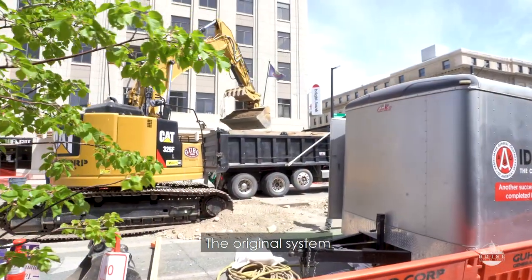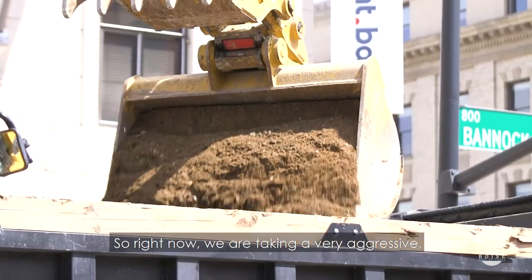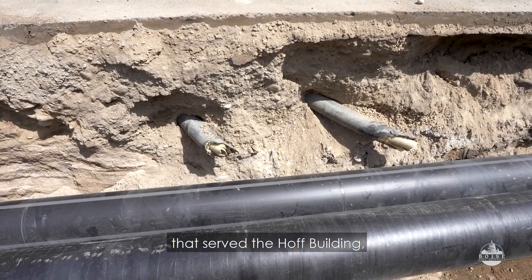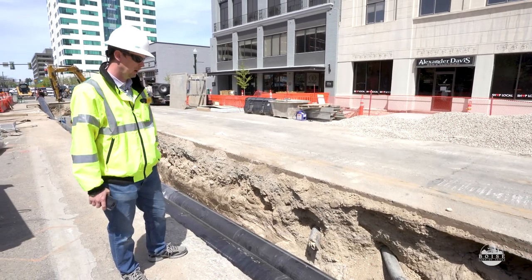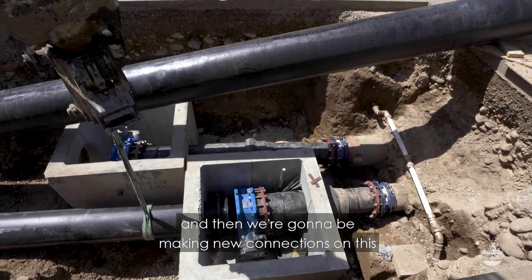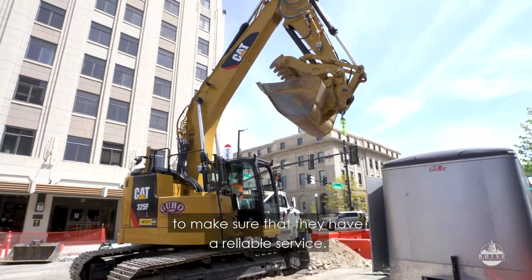The original system is aging, so right now we are taking a very aggressive, proactive approach to replacing the system. These cut lines that we're seeing were the original service lines that serve the Hoff Building — one of our largest geothermal customers. These are the old lines that are cut right now. We're laying the new pipe and making new connections, running brand new lines into the Hoff Building to make sure that they have reliable service.